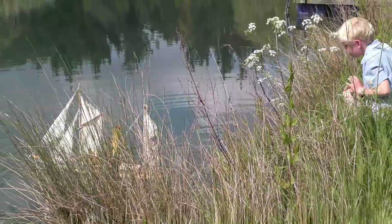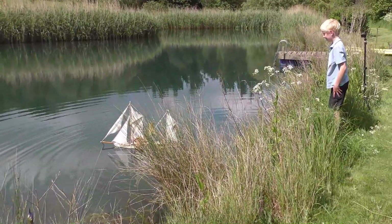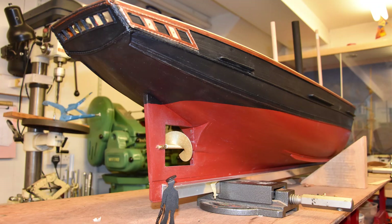It was Francis Pettit Smith who, within a few years, would successfully demonstrate a propeller-driven model boat, and go on to patent the placement of the propeller used to this day.